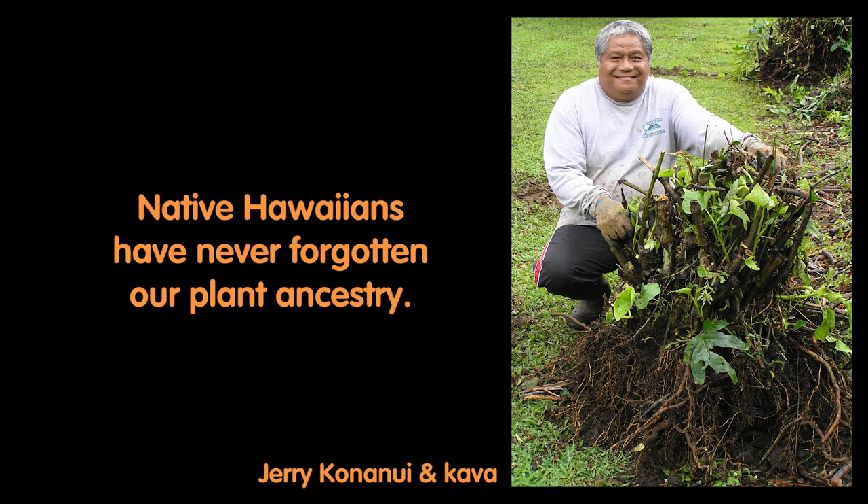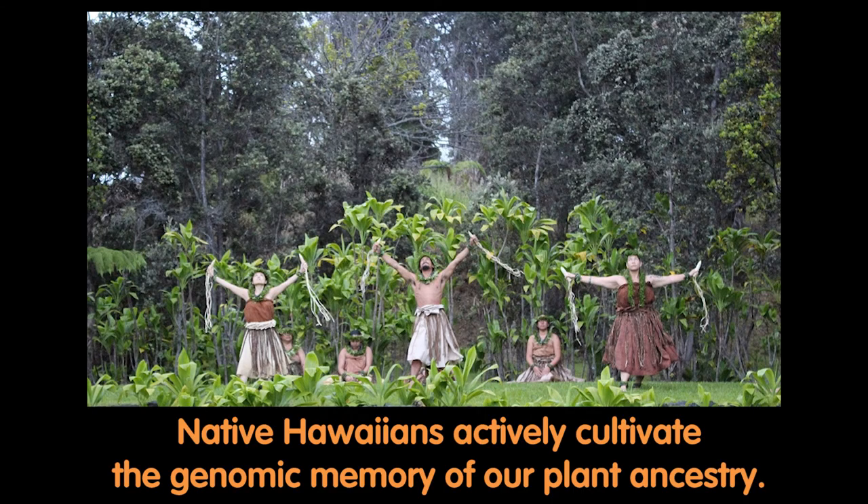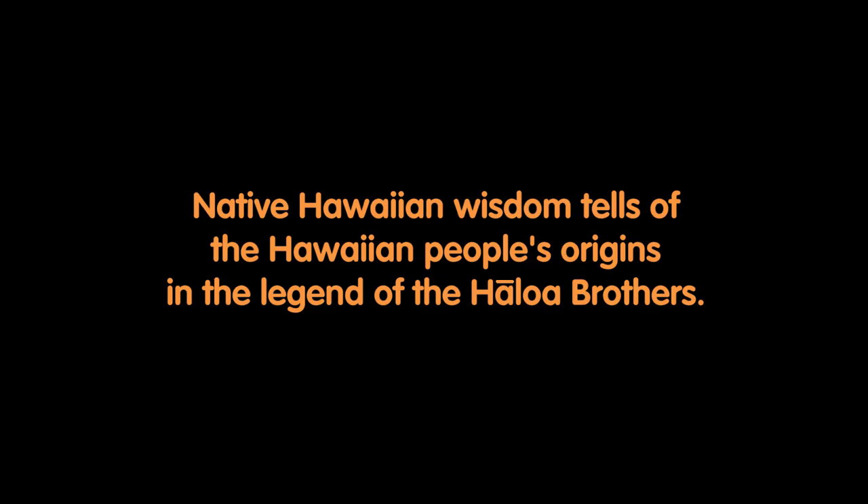Fortunately, Native Hawaiians have never forgotten our plant ancestry. Native Hawaiians actively cultivate the genomic memory of our plant ancestry. Native Hawaiian wisdom tells of the Hawaiian people's origins in the legend of the Haloa brothers.